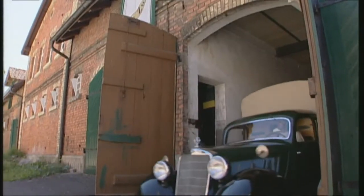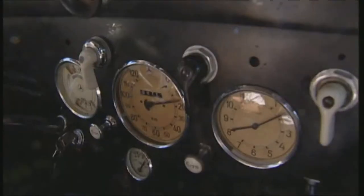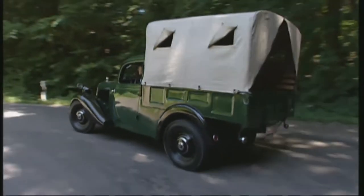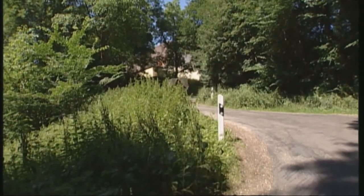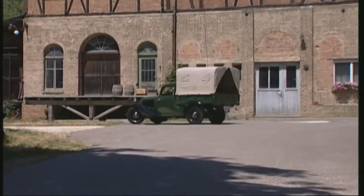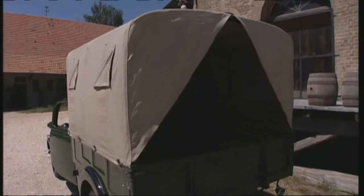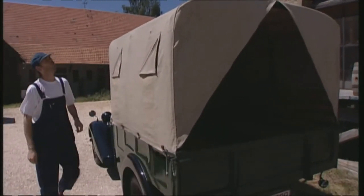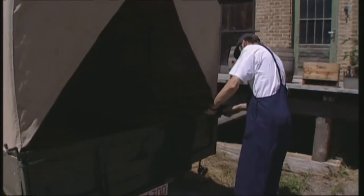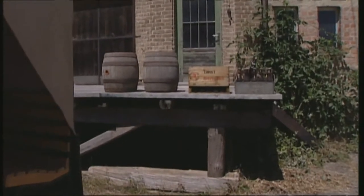Out comes the Mercedes 170 flatbed, and it's back to loading up the beer. The post-war period relies on tough, hands-on people like Franz Bierbichler — this is the only way to get the economy going again. The breweries also profit from the reconstruction of Germany, of course. No wonder, because when people have been working hard, they like to enjoy a beer or two.